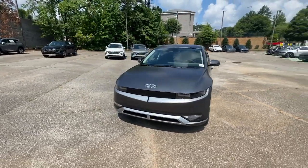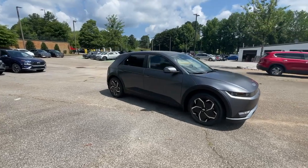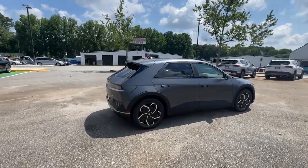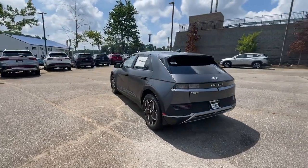Get into the 2023 Hyundai IONIQ 5. Performance with panache — that's what this striking IONIQ 5 delivers. Silky smooth power, connected tech, and standout styling come together beautifully in this stunning EV.